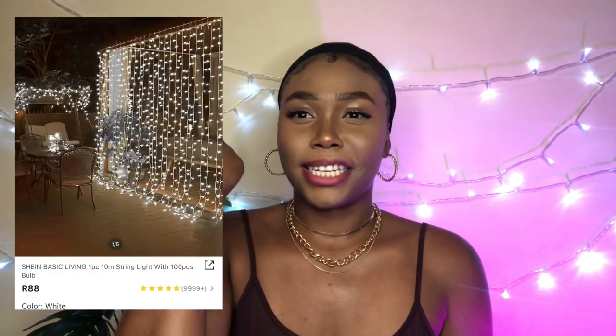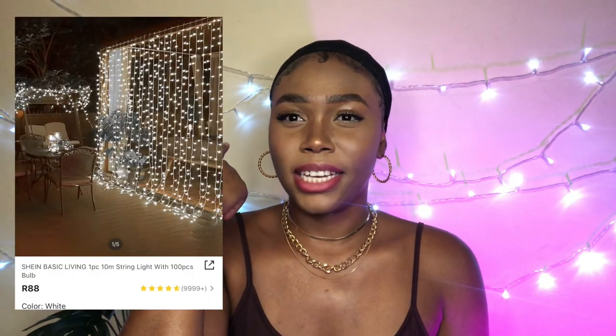I just realized I missed a few items from the randoms. First up are these fairy lights behind me. They come with a USB port — they're not battery operated. You plug it into a USB adapter and insert it into a socket. They make a really nice background element.